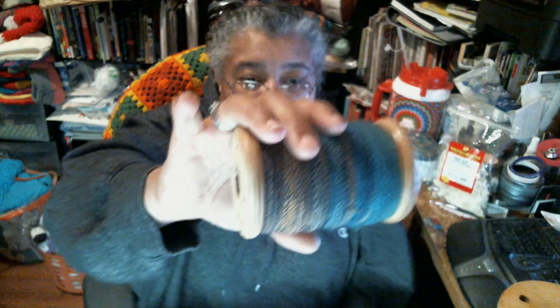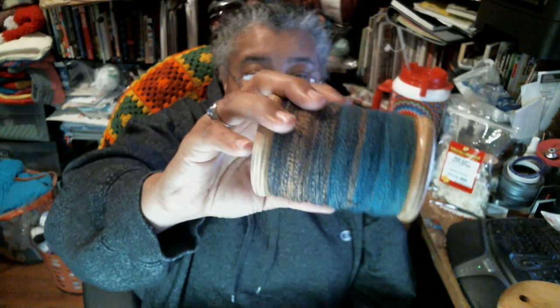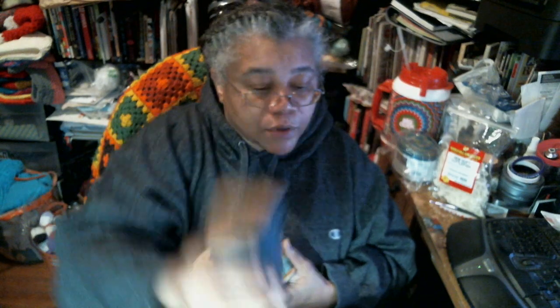I have this Hobby Lobby roving — it's not yarn, it's roving — and the colors showing up are really pretty. I'm going to spin some more of this because it's going to be some really really pretty yarn. I think this one is 100% acrylic.